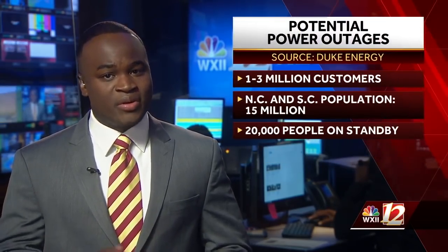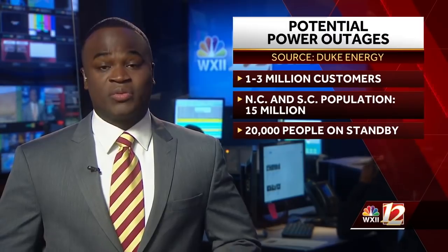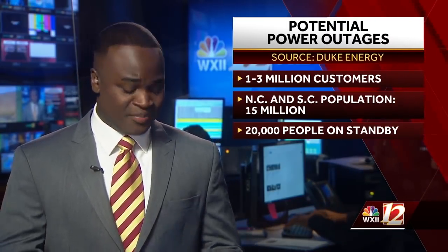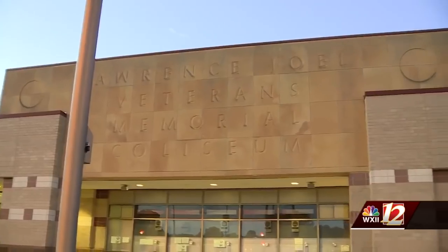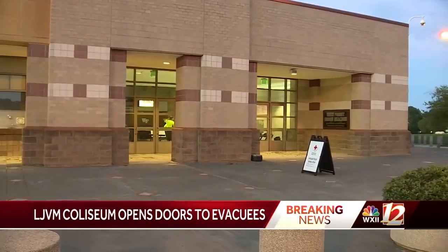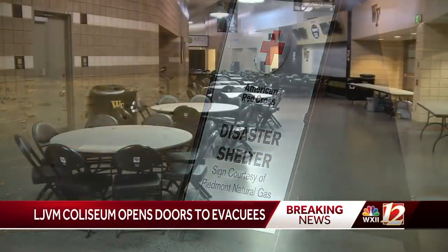Happening now at 4:33, Duke Energy is preparing for the worst possible scenario. The company says 20% of the Carolinas could easily end up in the dark — that's between one and three million people. North and South Carolina have a population of a little over 15 million. More than 20,000 people are now on standby to restore power — the most in company history. And more than 12 people are waking up this morning inside the Lawrence Joel Veterans Memorial Coliseum. The Coliseum is serving as an emergency shelter and opened its doors to people evacuating around six o'clock last night.